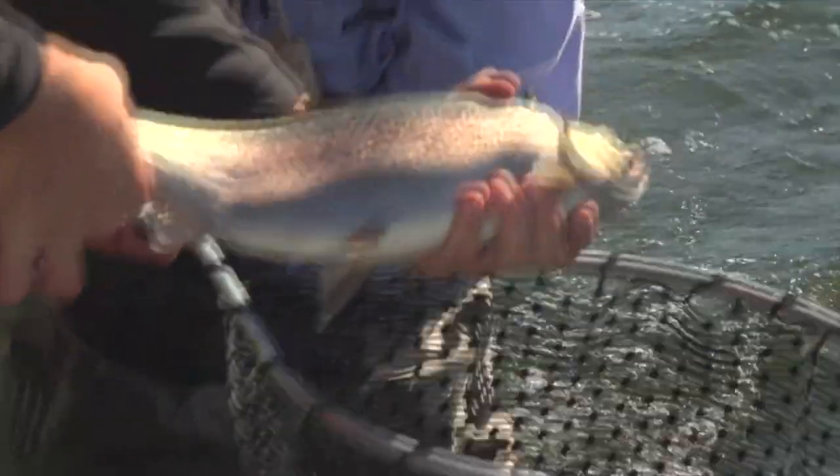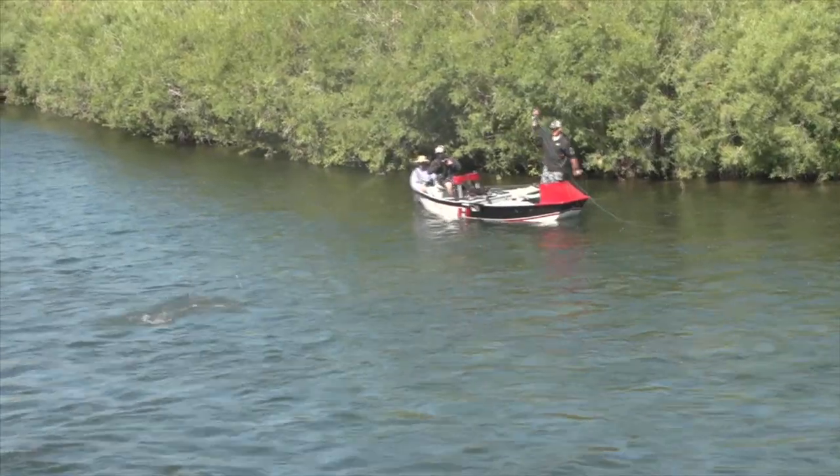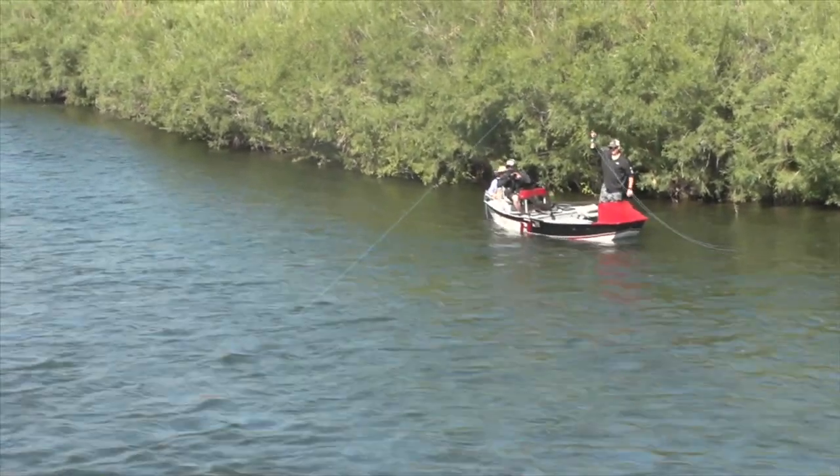And I'll show you some nymphing techniques that absolutely slay. Yes! Big round, dude. Big fatty. Big!